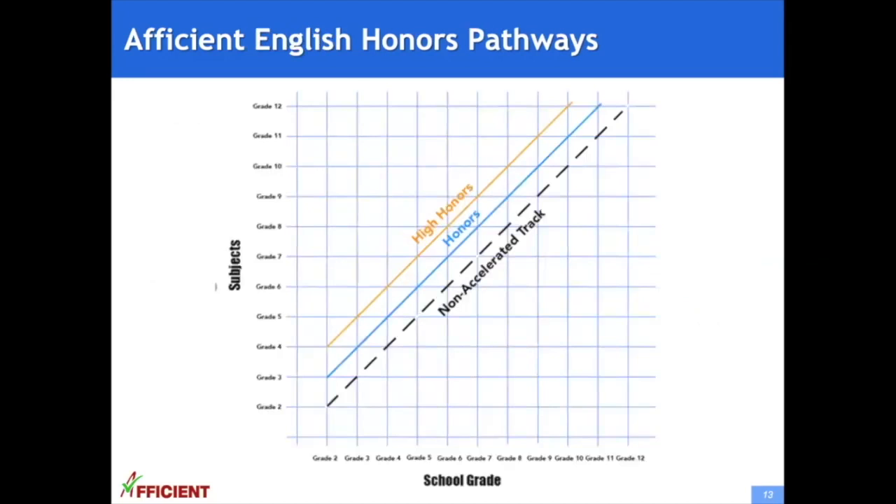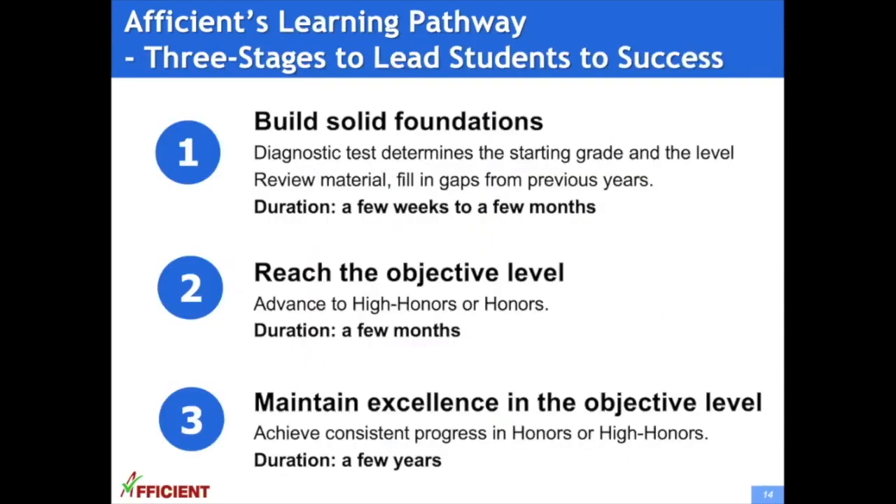This is the honors chart for Afficient English, very similar to the honors chart for Afficient Math. At Afficient, we have a system for helping students make progress in their learning — we call it the learning pathway.